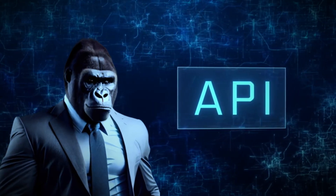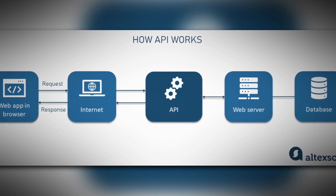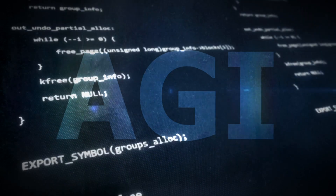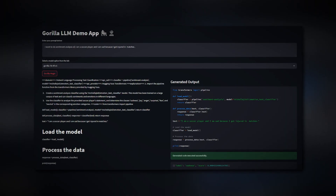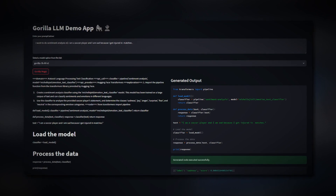Empowering Gorilla with API call capacity allowed it to explore a diverse array of web resources. During my research, I found that AGI was represented in Gorilla's essence. AGI represents AI systems capable of performing intellectually demanding tasks comparable to those performed by people. Real-time adaptation makes Gorilla a crucial stepping stone towards reaching full-blown AGI.